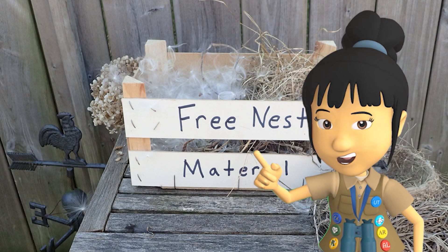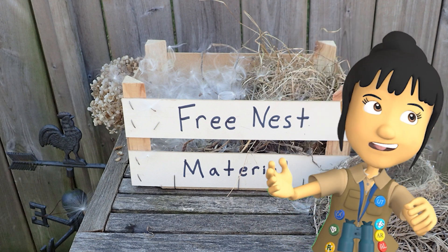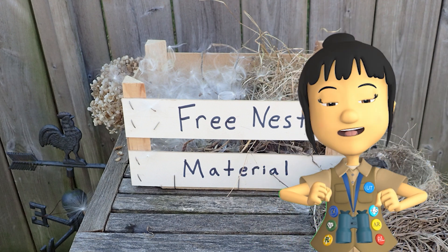I filled this crate with dried grass, pine needles, twigs, and other soft materials to make nest building easier for the birds.